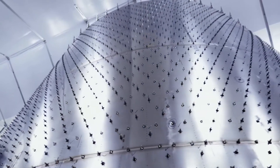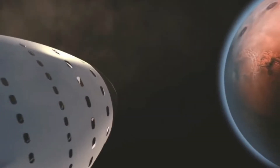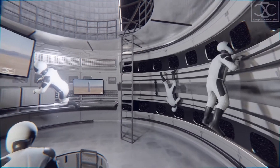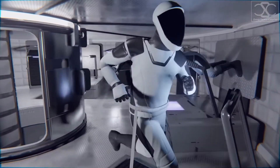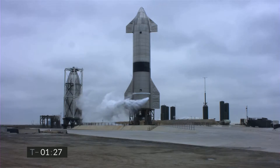At SpaceX's Boca Chica, Texas, Musk touted the stainless steel spacecraft, claiming that the latest version of the rocket could reach orbit in six months. Musk eventually gave us a look inside SpaceX's new spaceship, only days after revealing the gleaming silver exterior. The interior footage provides us a clear idea of the prototype's huge size.